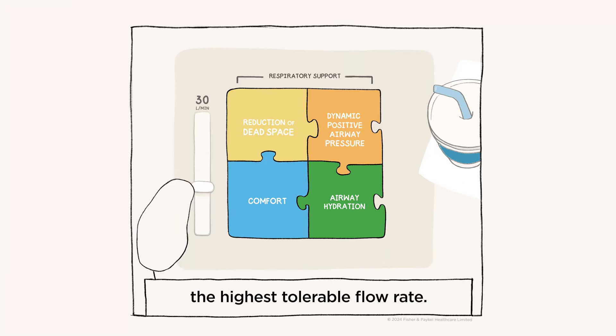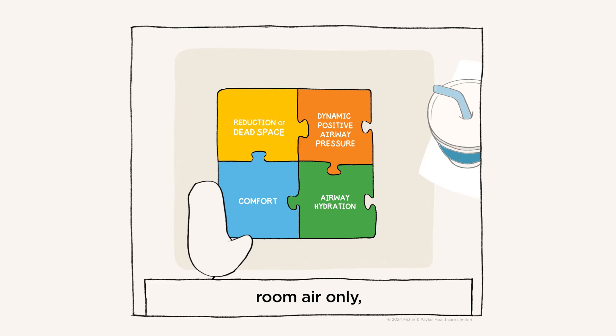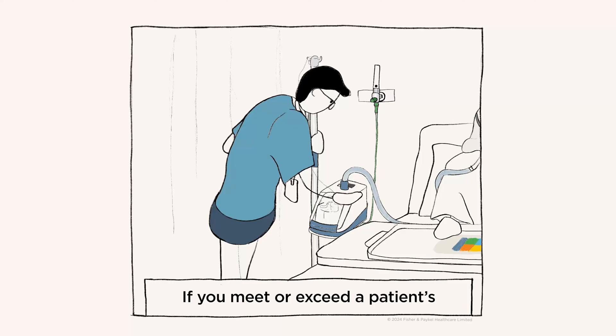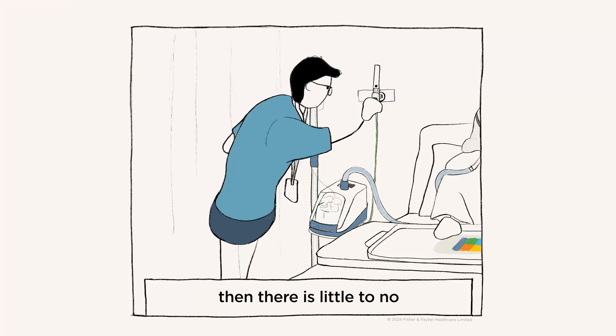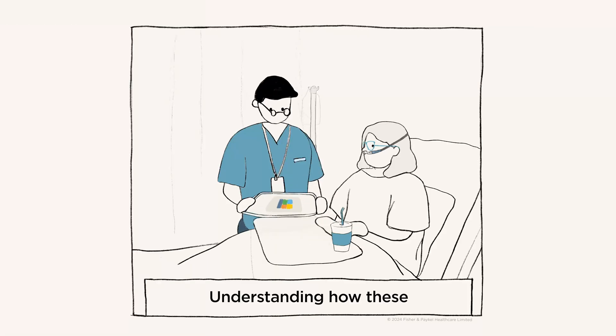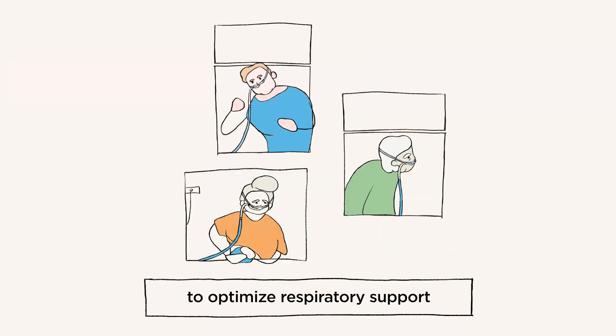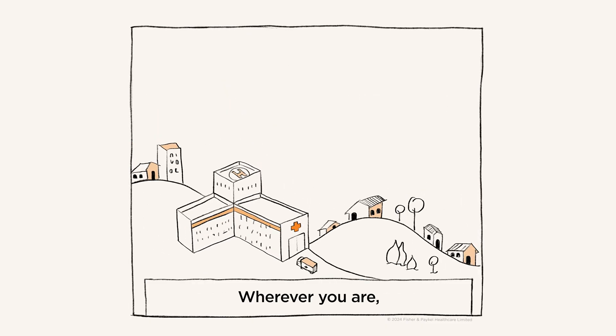The key to maximizing these effects is to deliver the highest tolerable flow rate. You can use NHF with room air only or add supplemental oxygen when required. If you meet or exceed a patient's peak inspiratory flow, there is little to no dilution of oxygen — the FiO2 that you set is what the patient gets. Understanding how these mechanisms work will help you titrate flow and oxygen to optimize respiratory support for your patients. Wherever you are, whoever you're treating, make your flow matter.